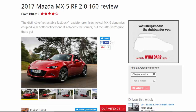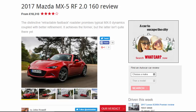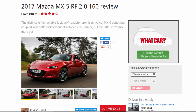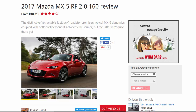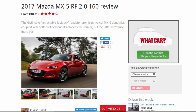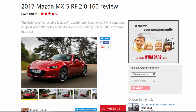2017 Mazda MX-5 RF 2.0 160 review, from £18,310. The distinctive retractable fastback Roadster promises typical MX-5 dynamics coupled with better refinement. It achieves the former, but the latter isn't quite there yet.